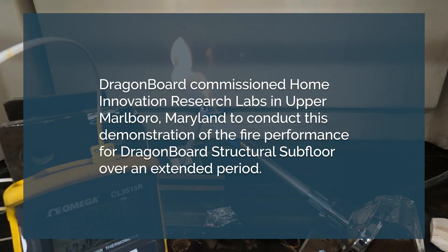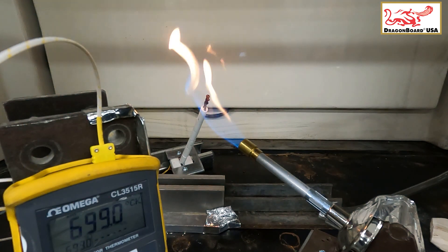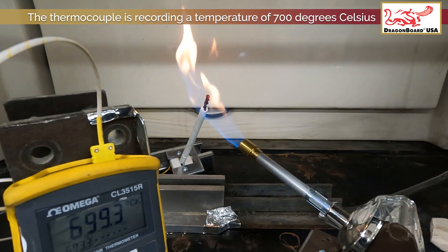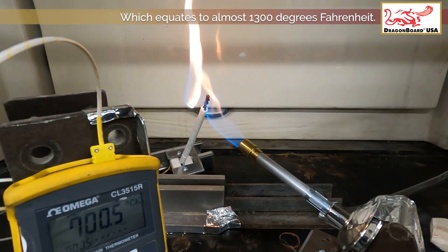Dragon Board commissioned Home Innovation Research Labs in Upper Marlboro, Maryland to conduct this demonstration of the fire performance for Dragon Board Structural Subfloor over an extended period. The thermocouple is recording a temperature of 700 degrees Celsius, which equates to almost 1300 degrees Fahrenheit.